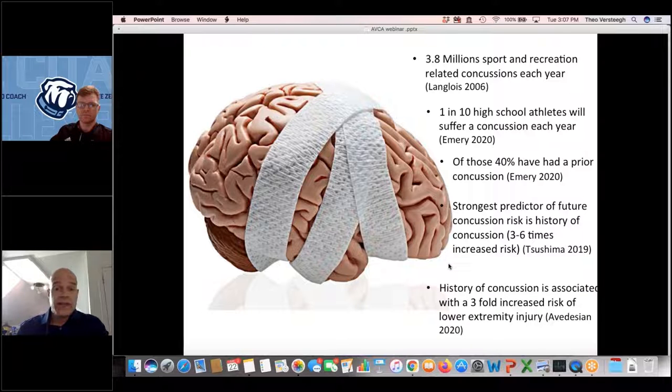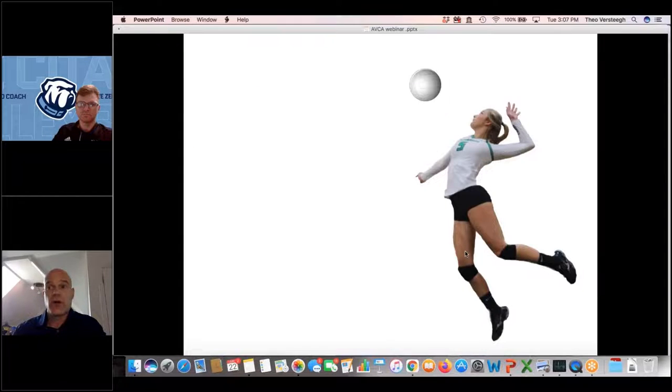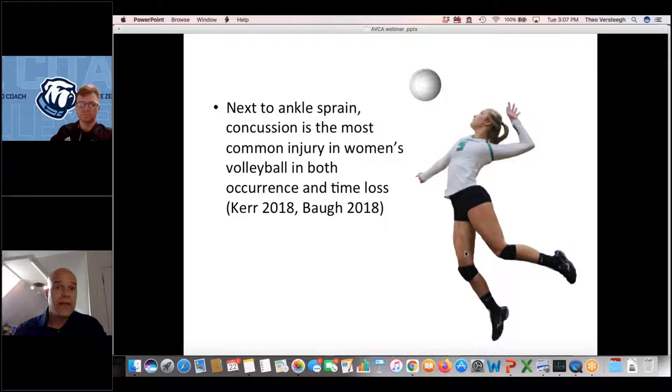Interestingly, a history of concussion is not only indicative of future concussion risk, but also of a threefold increased risk of lower extremity injury. So sometimes athletes with chronic ankle sprains may have an underlying driving factor of a concussion history. In volleyball specifically, next to ankle sprain, concussion is the most common injury in women's volleyball — both in time loss and occurrence.